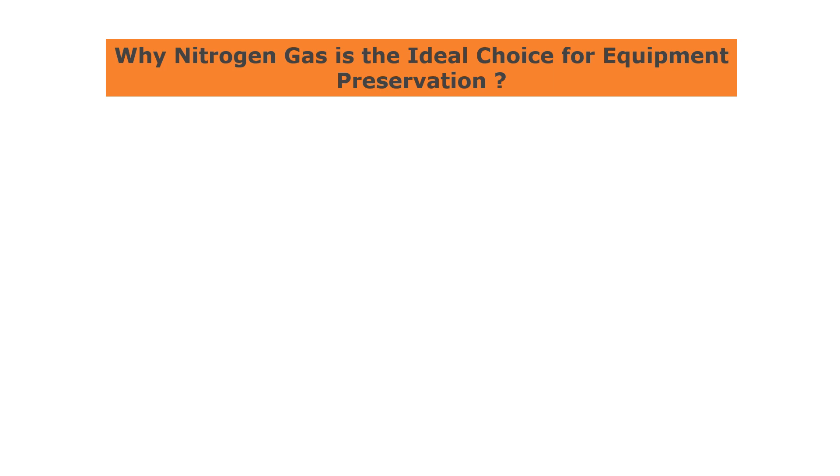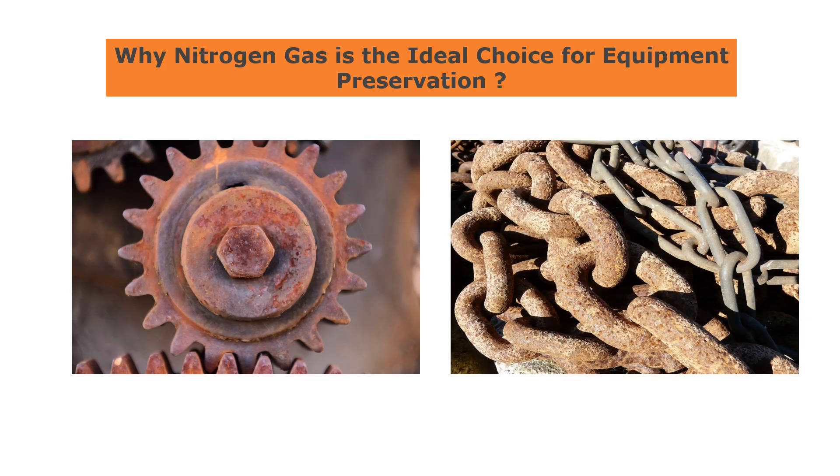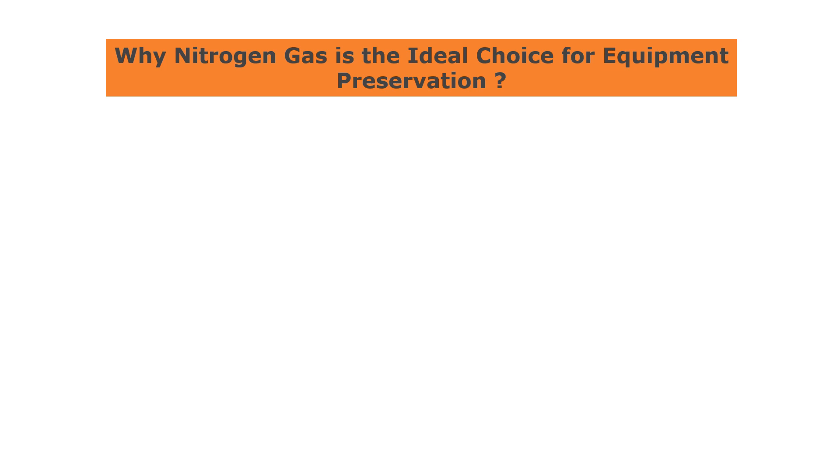By displacing the air inside equipment with nitrogen gas, it's possible to create a dry and inert environment that can help to protect the equipment.